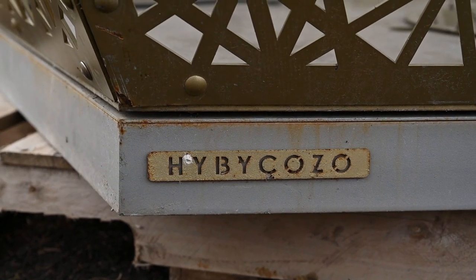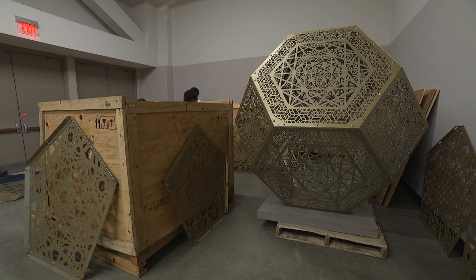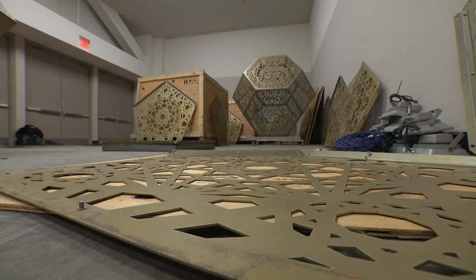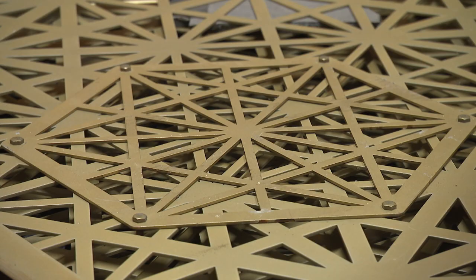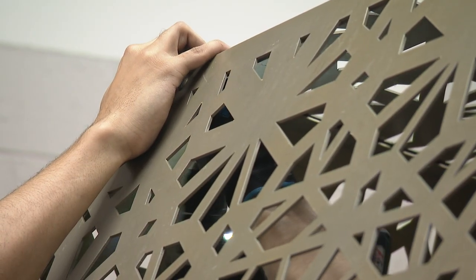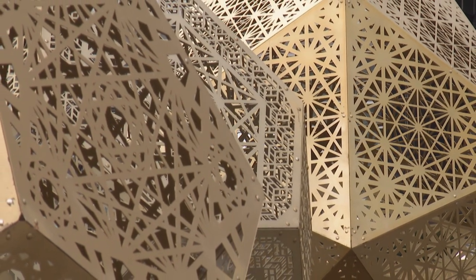Haiby Kozo is an art practice that explores and showcases all elements and dimensions of geometry through sculpture. The name Haiby Kozo is actually an acronym, and it stands for the Hyperspace Bypass Construction Zone. Their work began by investigating regular polyhedra such as the Platonic solids, the Archimedean solids, and catalytic solids — types of shapes defined by mathematical equations discovered thousands of years ago. They felt it was important to make these shapes larger than life.